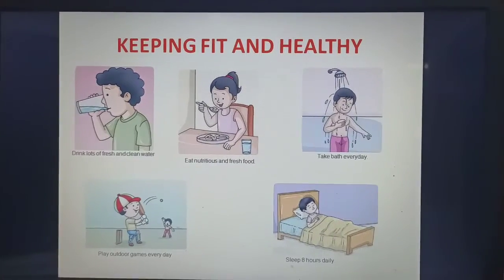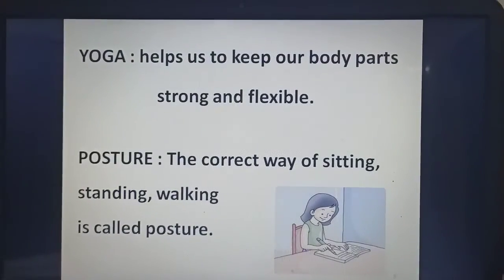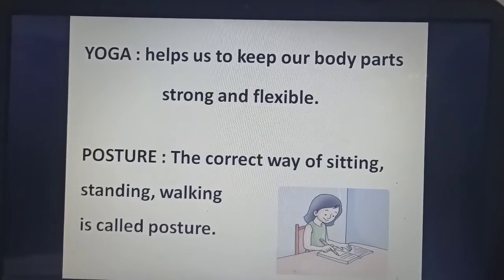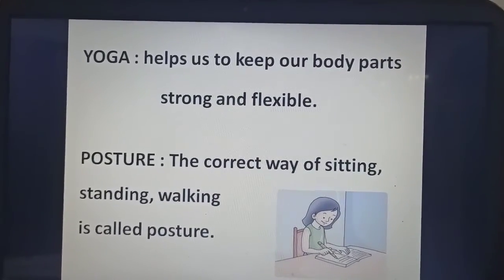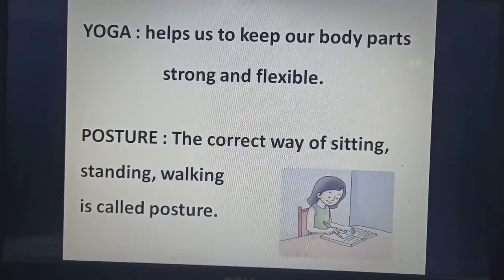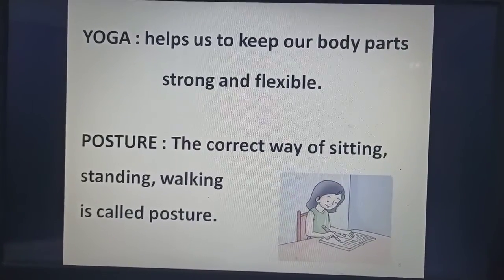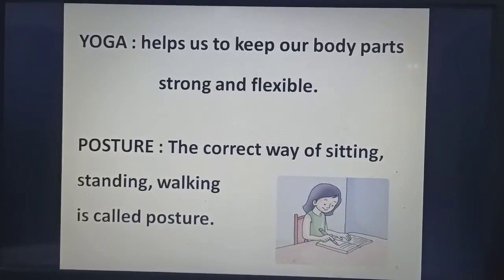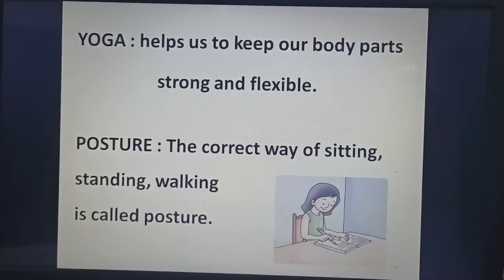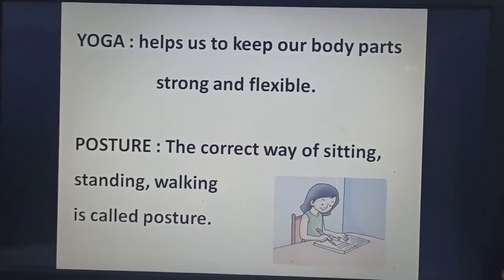Children, yoga is one form of exercise. Yoga helps us to keep our body parts strong and flexible. Can you see the picture over here? The girl is sitting on a table. The correct way of sitting, standing, and walking is called posture.